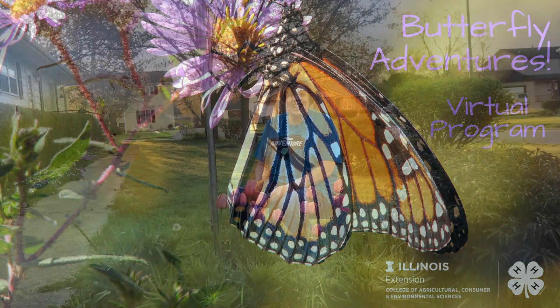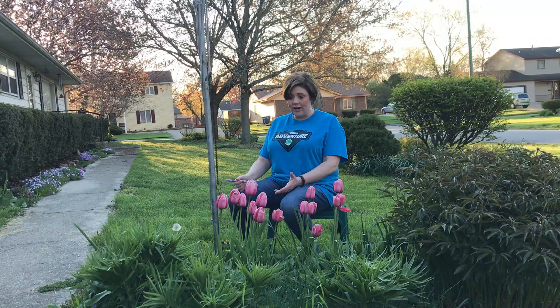It is a beautiful morning, butterfly friends. We are out here in my flower garden to take a look and pretend we're butterflies and see how they eat.